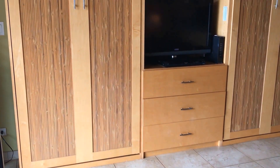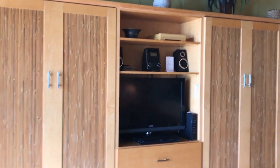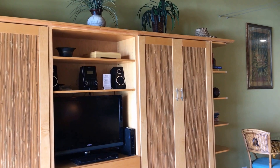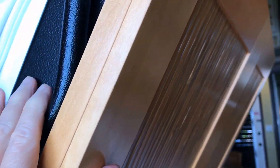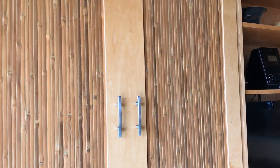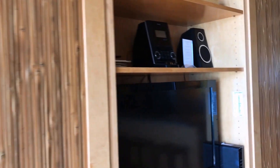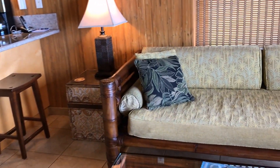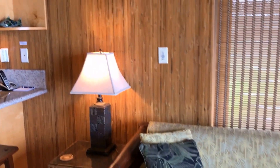The condo has been fully renovated from top to bottom, including these very cool Murphy beds. That's right, I said Murphy beds. So when they're up they look like bamboo cabinets, and the bamboo is a very consistent theme — from the furniture to the wall coverings to these really beautiful blinds.